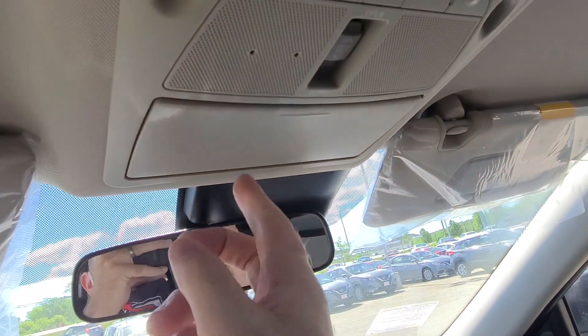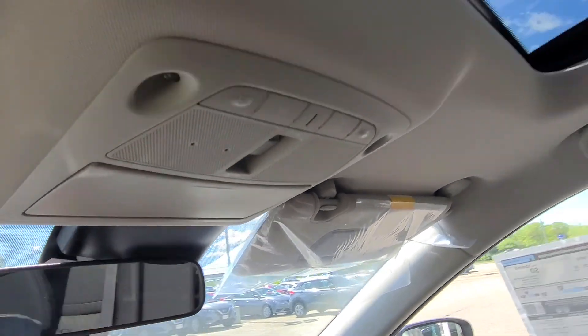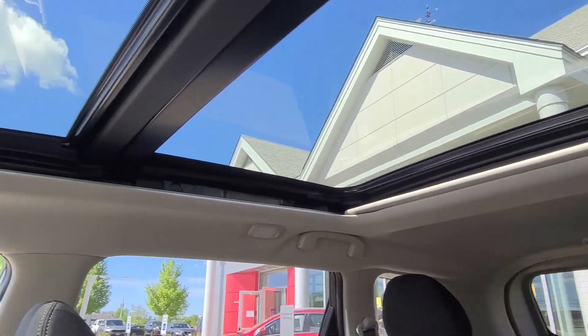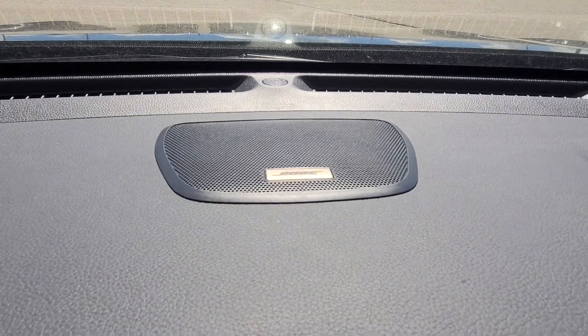My very, very favorite thing ever — the sunglasses holder. But you do have the nice mammoth sunroof, which is great. Sun and Sound right there with the Bose speakers.